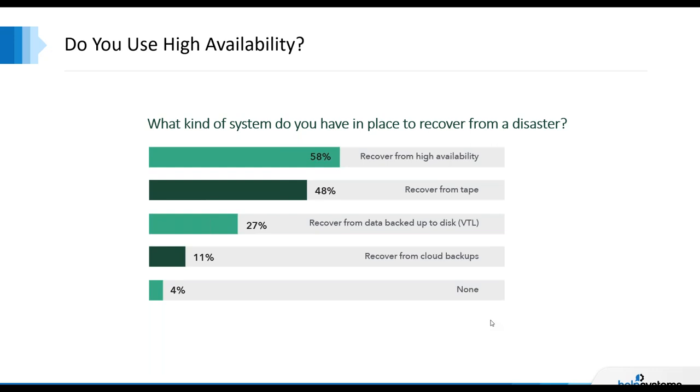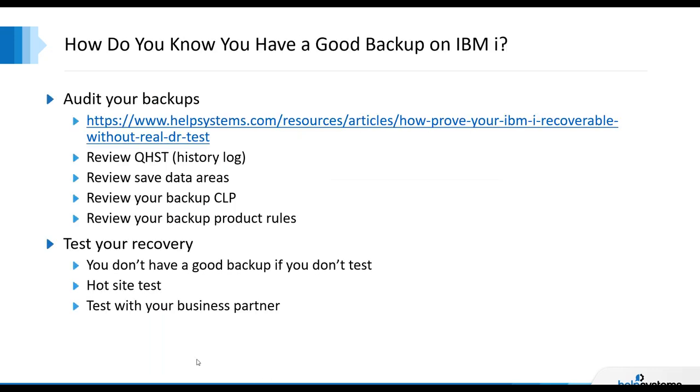We'll be doing that marketplace survey again in the fall — hard to believe it'll be seven years. How do you know you have a good backup on IBMI? If I were to sign on to your system, in probably about five minutes I'd have a good understanding of whether you're doing good backups. A while ago I wrote an article on auditing your backups — you'll get these handouts, so don't worry about writing down the URL.